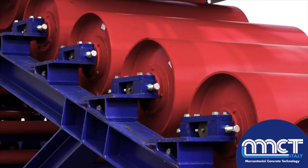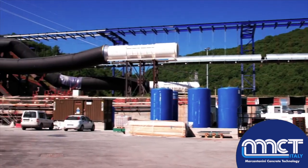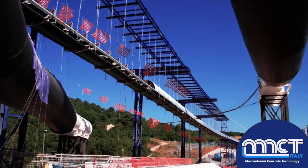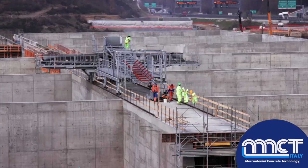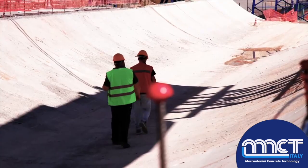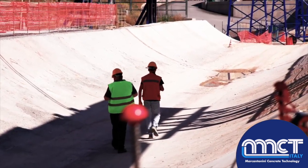To remove the excavated material, Pavimental uses a system of conveyor belts, which will cover a total distance of about 10 kilometers when the work is completed. The material will be conveyed to ten concrete tubs for the characterization of the material, realized in the Belosguardo area.